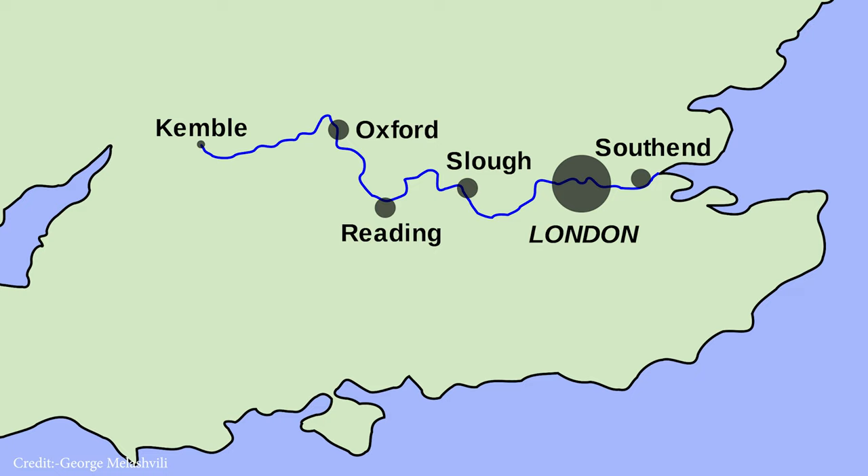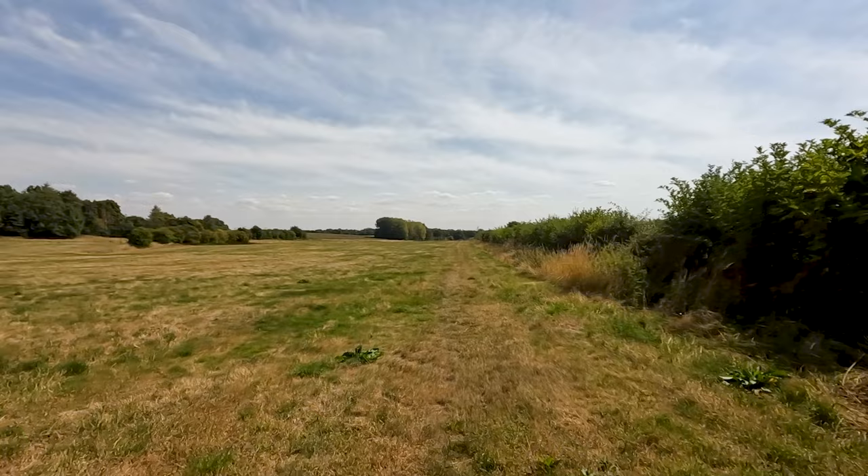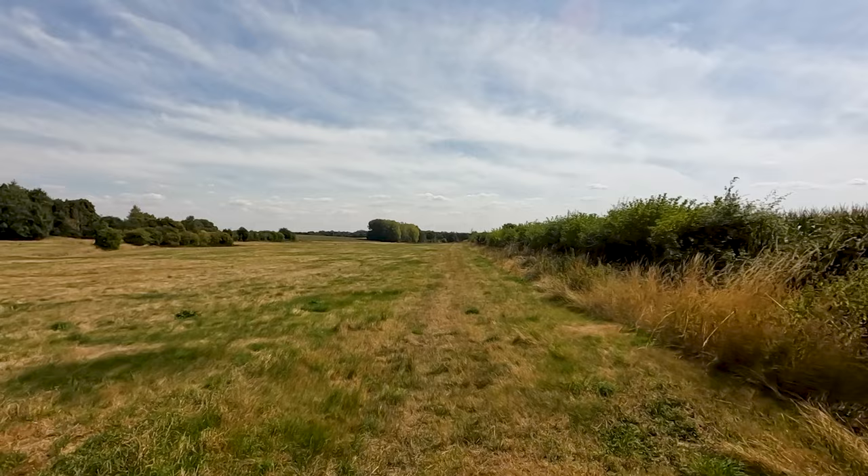I want to point out straight away that there's a lot of debate as to whether the location we're going to today is the real source. The Environment Agency, Ordnance Survey and other agencies state it's here, but some dispute it and say it's at the Seven Springs, further north and east of Gloucester, about 11 miles — 18 kilometers — away.